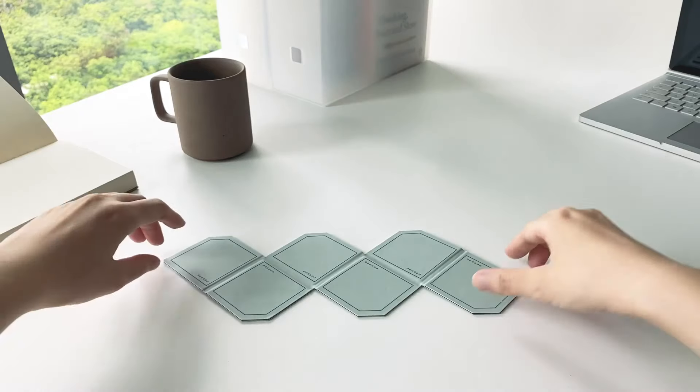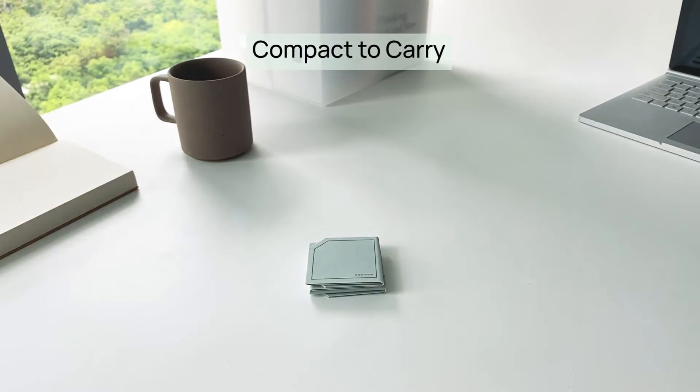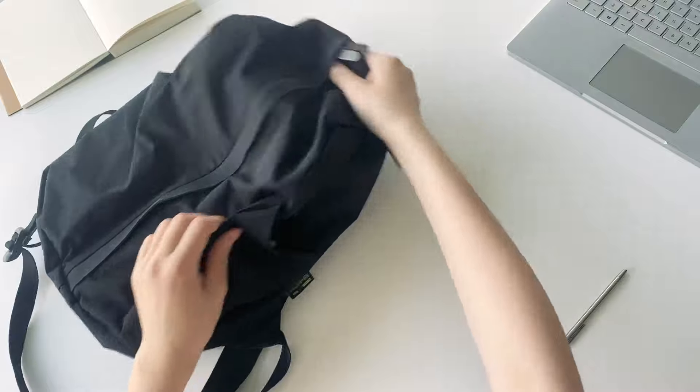The Cubic Planner folds easily and fits comfortably in your pocket. Adapt your workspace effortlessly, from home to the office and beyond.